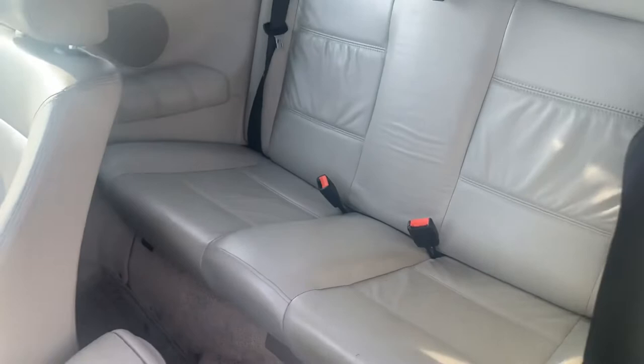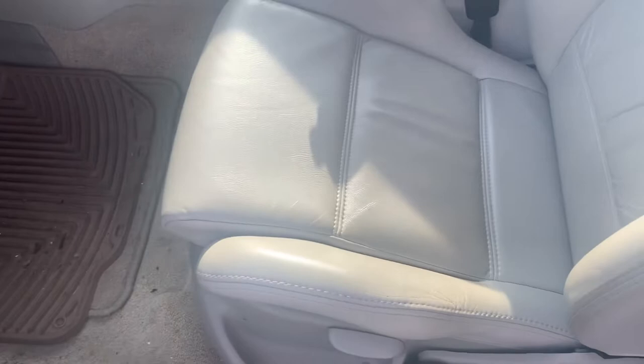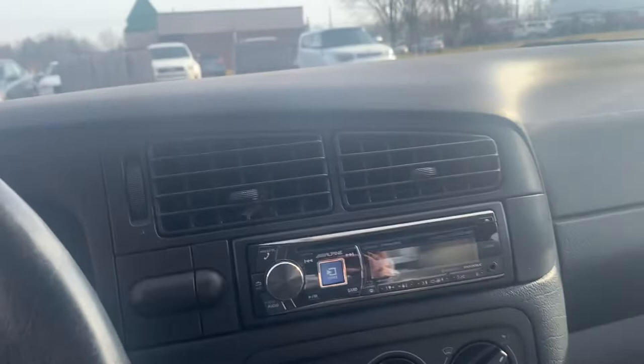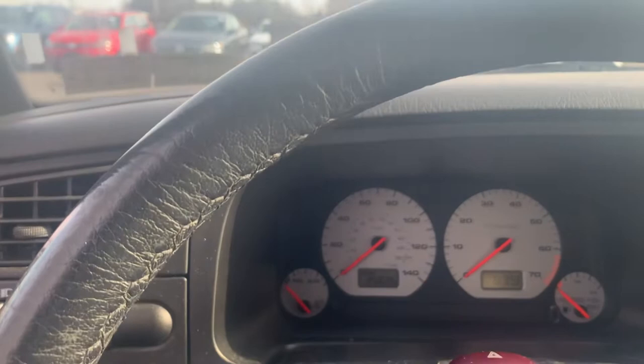Back seat looks in good shape. The seats in the front are really nice for the age — no rips, no tears. A new head unit for the radio. There's your mileage. It is a manual. Someone's hairband is still there, you can see.